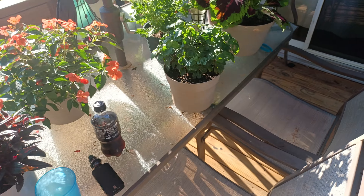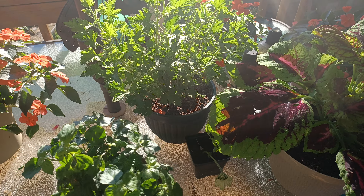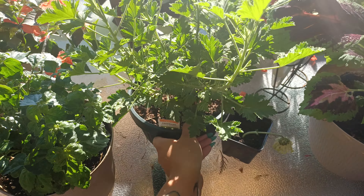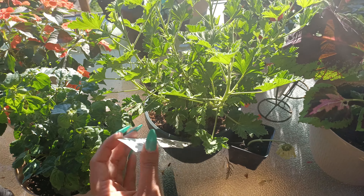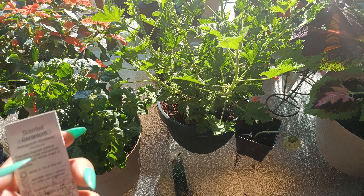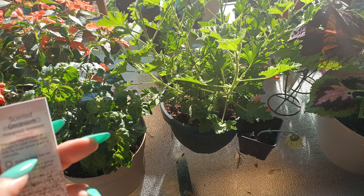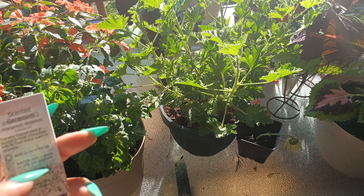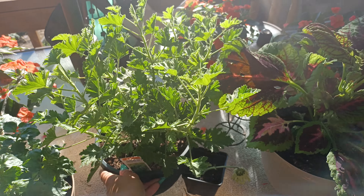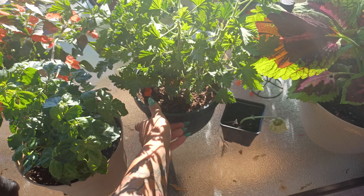Then we have the scented geranium here — the citronella scented geranium getting huge. I really like it and it smells so good. It smells like limoncello, like soap. It doesn't really smell like DEET or anything like that. It says eight-plus hours a day of sun, but I've kept it in a shade situation just like all of these other plants, and it's been fine.